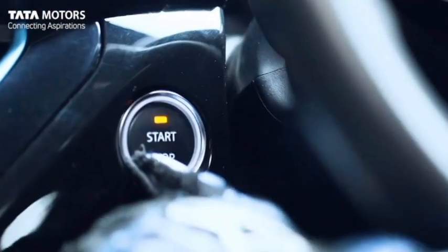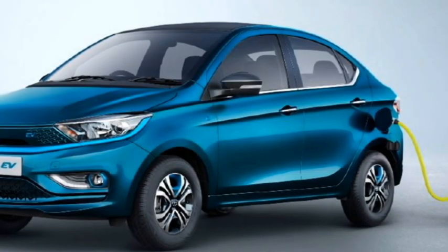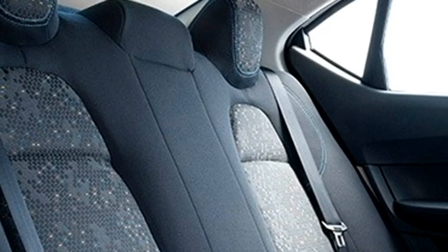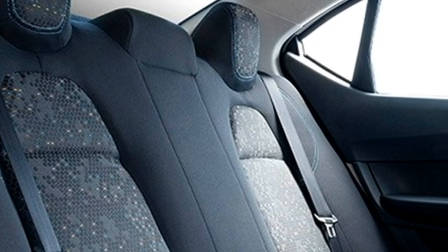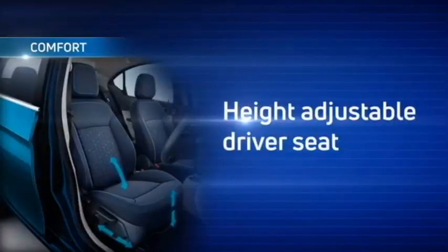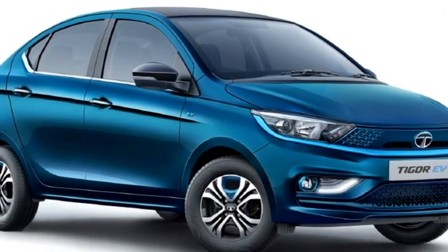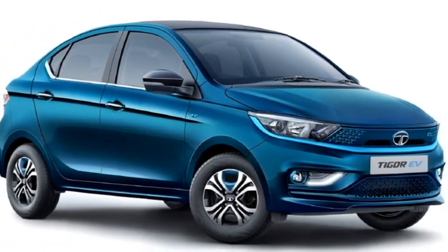Additional features include auto climate control, push-button start and stop, 12-volt charging points, remote keyless entry, cushioned blue highlighted seats for a comfortable ride with 60-40 split rear seats, adjustable driver seat, and a 375-litre boot space.